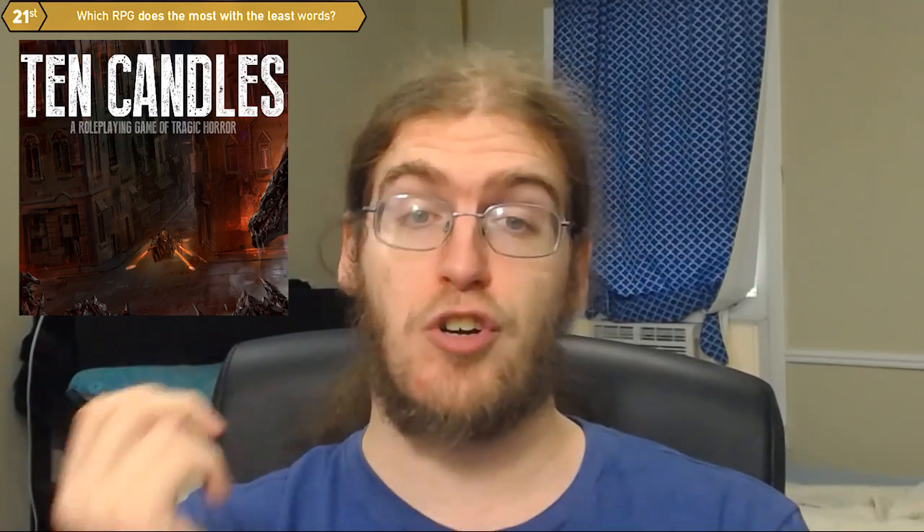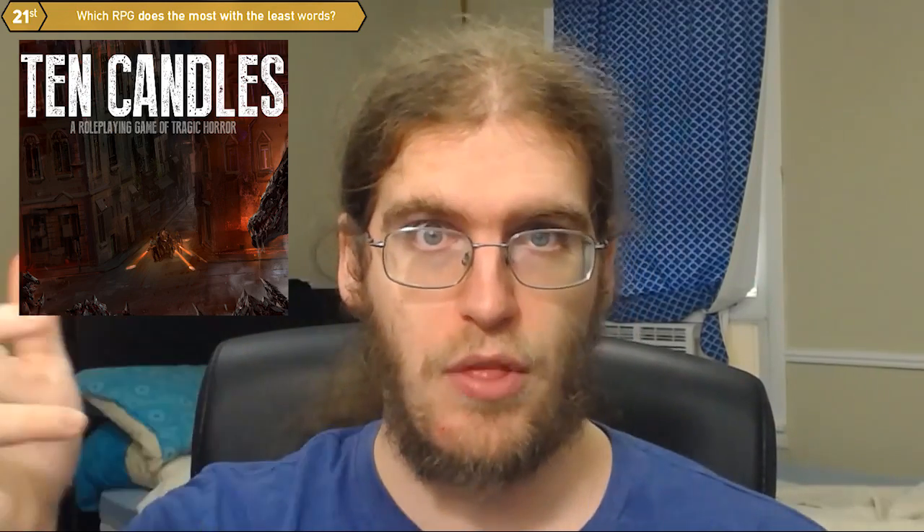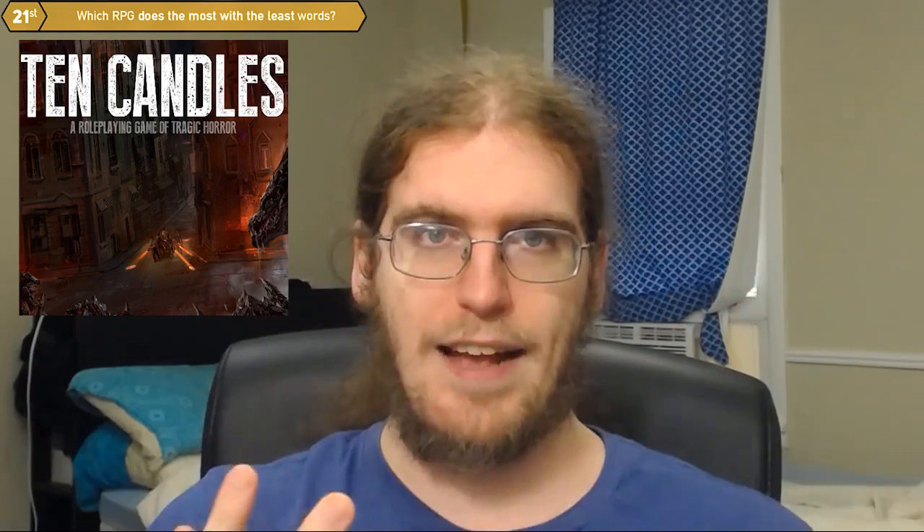There are no extraneous words, there are no terms of definition. They use words like "Them" with a capital T, and they never really tell you what that means because you just kind of get it. You understand what an evil Them is, and you're able to put the texture on that as part of the gameplay.